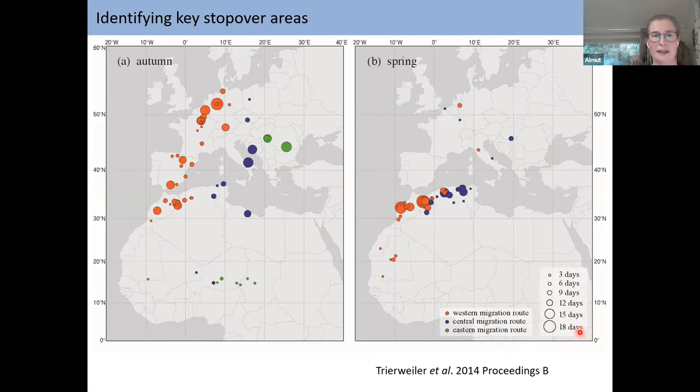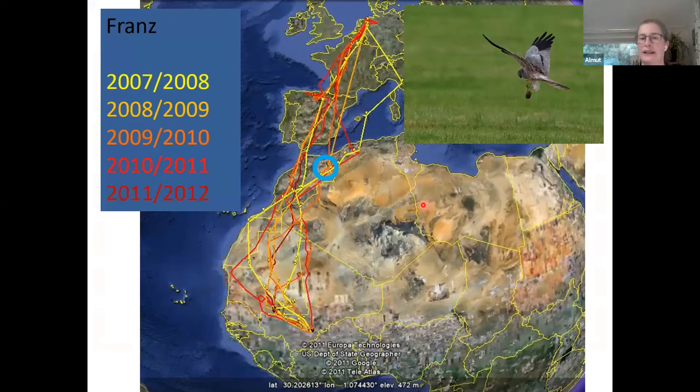Another very interesting finding is the key stopover areas of migrating Montague's Harriers. On the way south in autumn, they mainly use stopover areas in Europe — often places where other breeding populations are present — and also in the northern part of Africa after crossing the Mediterranean Sea. That northern African region is extremely important in spring; it is the most important stopover area for the species, where birds stop for about 10 days on average.